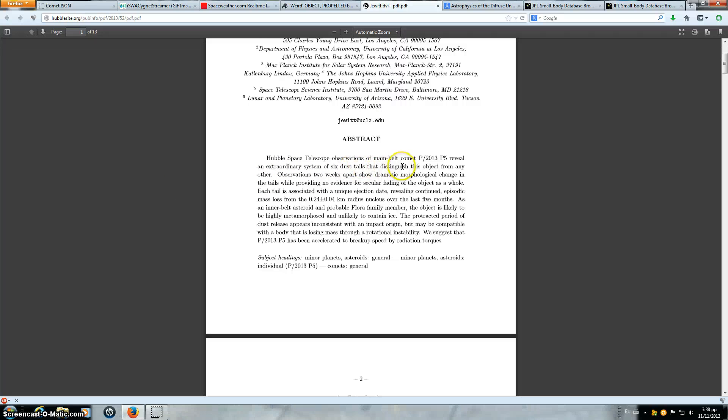Hubble Space Telescope observations of main belt comet P/2013 P5 reveal an extraordinary system of six dust tails that distinguish this object from any other. Observations two weeks apart show a dramatic morphological change in the tails while providing no evidence for secular fading of the object as a whole. Each tail is associated with a unique ejection date, revealing continued episodic mass loss from the 0.24 ± 0.04 kilometer radius nucleus over the last five months. That's a quarter-kilometer radius — so this thing is half a kilometer in diameter. That's not a small asteroid.